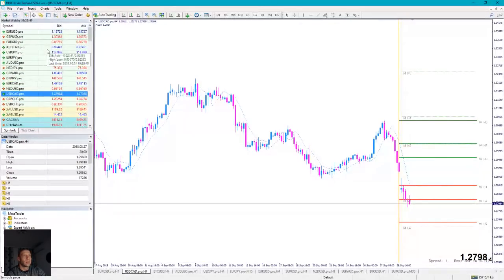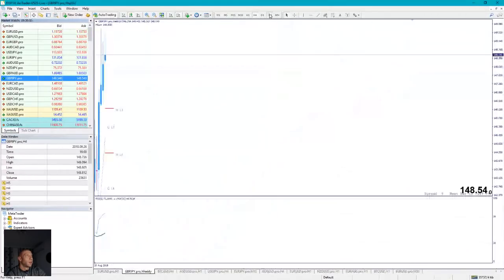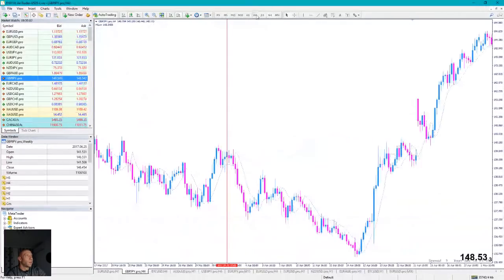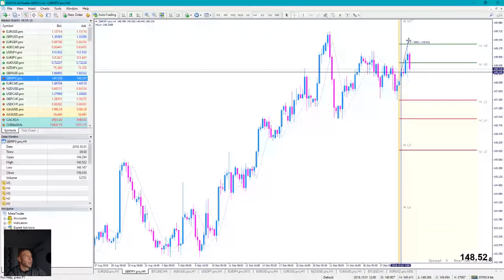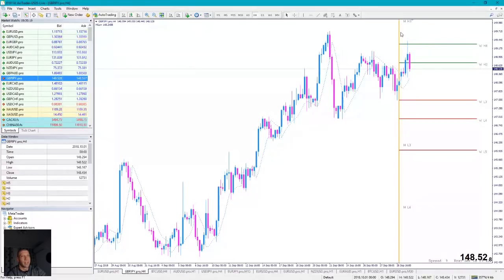GBP/JPY: I think we could see a correction. This was the long on GBP/JPY — 100 possible pips. I missed this one. Then I think the price could go long here, or make a U-turn, and if it closes above this price it could be a buy.